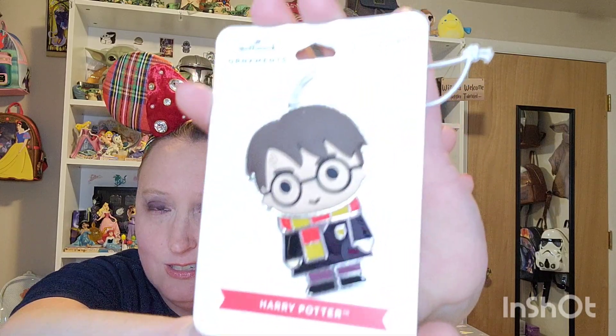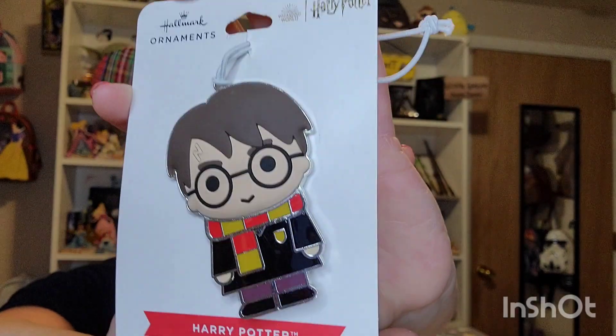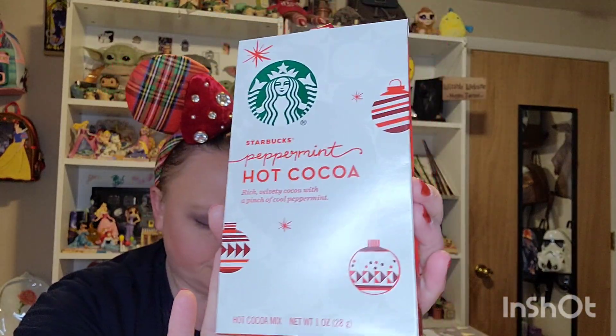Oh wow! We'll go with this one first. We have a cute little Harry Potter ornament from Hallmark — he's got his cute little Gryffindor scarf on and his face is rubberized, which is really cool. There's also some yummy peppermint hot cocoa in here. Thank you for the extra treats, Amy. Very sweet.